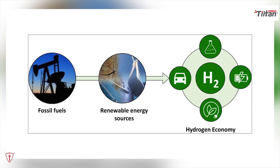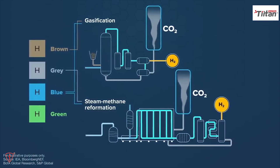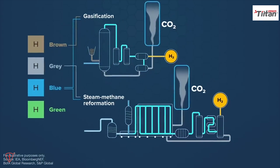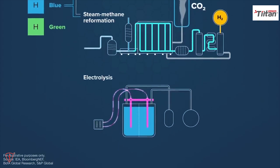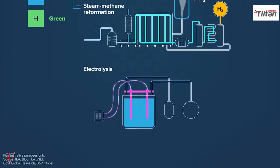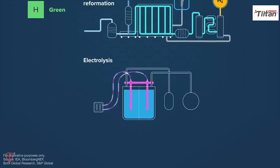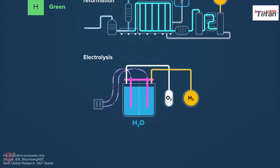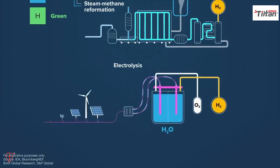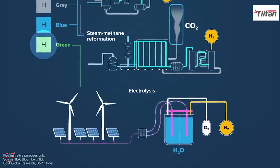Fossil fuels are also used to produce blue hydrogen; however, this includes carbon capture and storage technologies. Electrolysis is another process used to create hydrogen, using a device called an electrolyzer, which divides a compound into its component parts using an electric current. The substance in this instance is fresh water, which separates into oxygen and hydrogen. Green hydrogen is produced from this hydrogen if the power is generated using renewable energy sources like wind and solar.